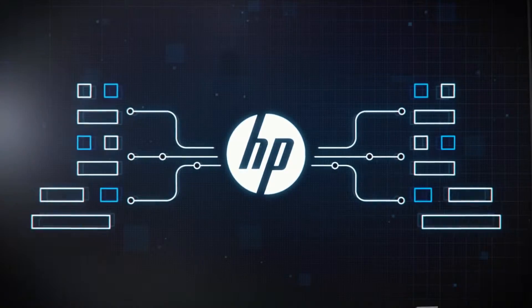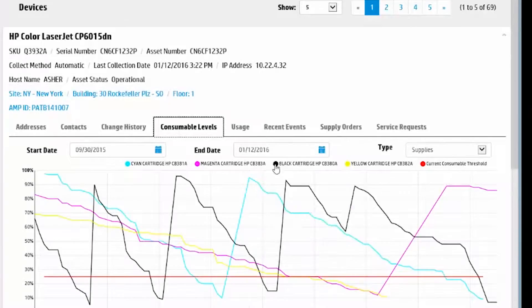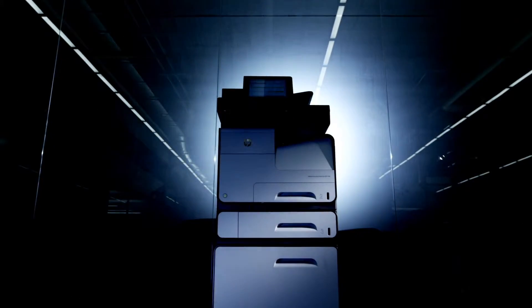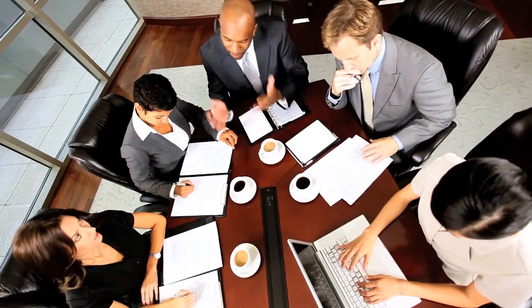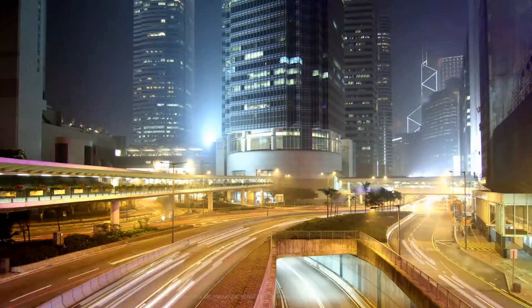HP Managed Print Services uses big data analytics to predict problems before they happen. With local to global flexibility and control, wherever, whatever your printing needs, HP MPS has the solutions to help your business accelerate.